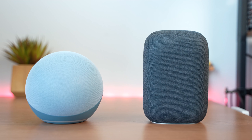Hey guys, Thunder E here and welcome to another Battle Hit. This is between the Echo 2020 and the Nest Audio to find out who has the best sounding smart speaker.